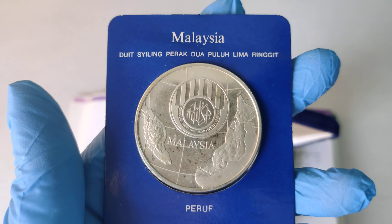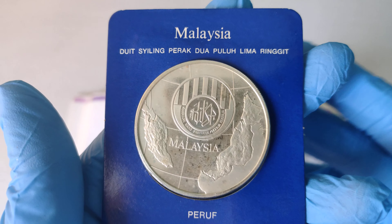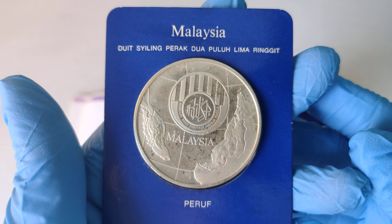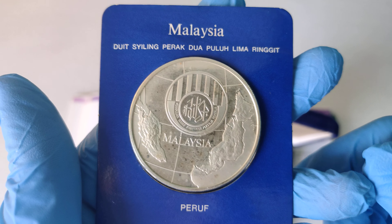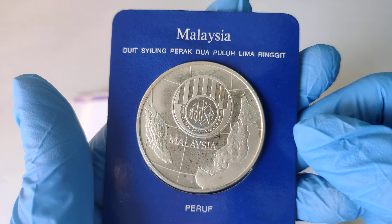This is how the front of the coin looks like.